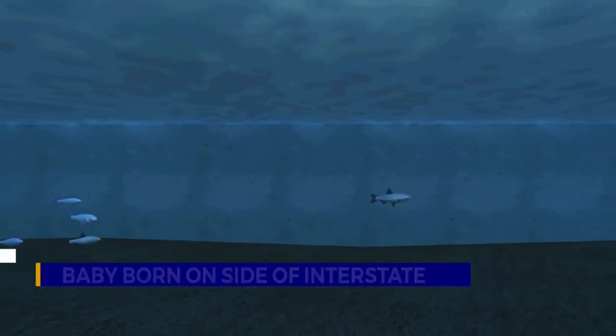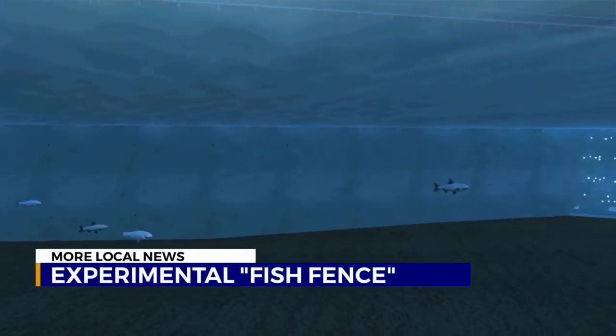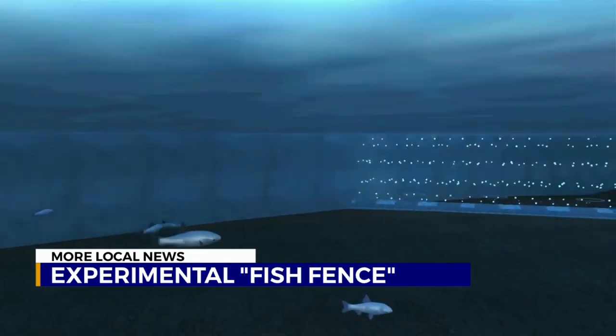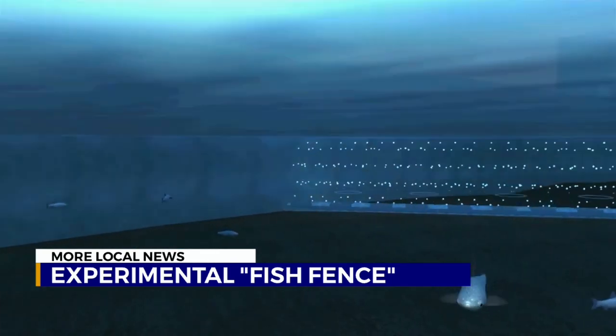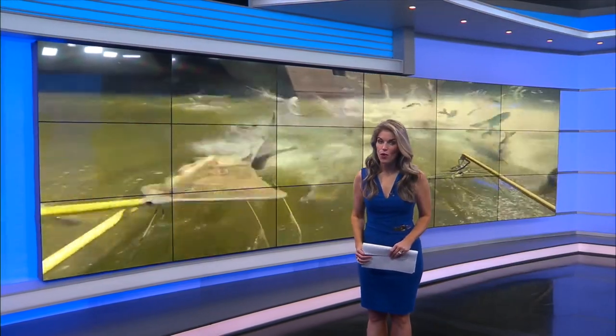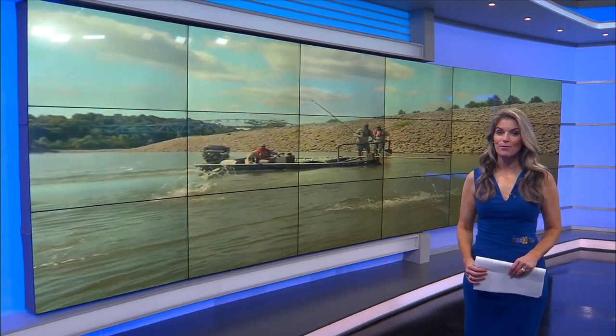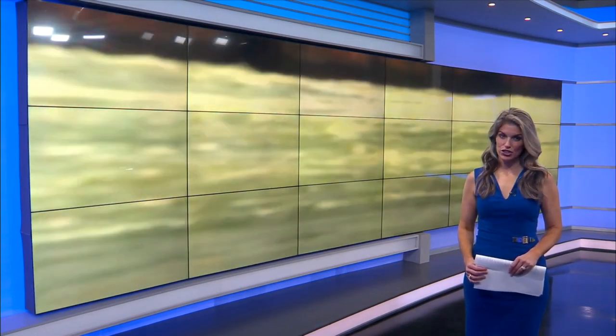To more local news now — an experimental fish fence, just like the one you're seeing here, is now being used in some parts of the state as a way to keep a nuisance fish species away. Asian carp continue to sneak into our waters, robbing native fish of their food sources, and this type of jumping can be a huge danger for boaters. News 2's Davis Nolan shows us what's being done to stop the Asian carp invasion.